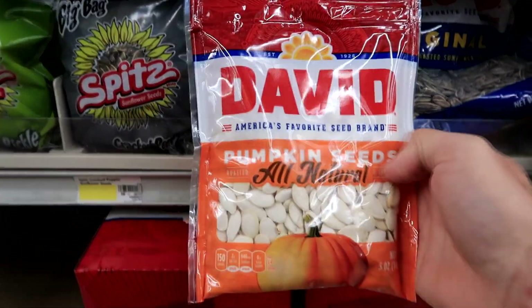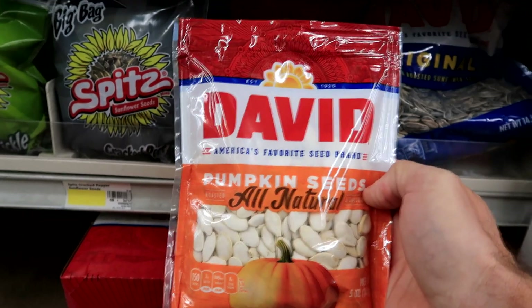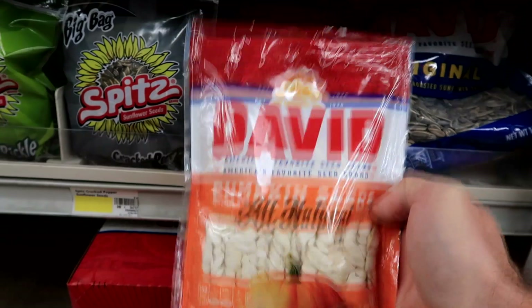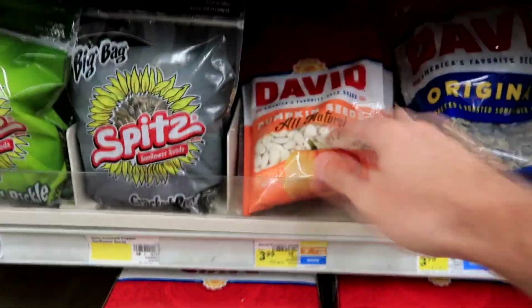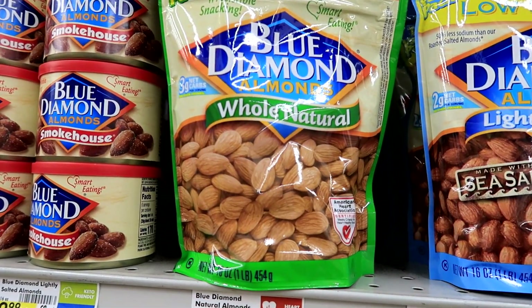This is it right here — pumpkin seeds. Pumpkin seeds have 168 milligrams of magnesium in them per ounce. When you consider that the almonds over here have 80 milligrams of magnesium per ounce, that's actually pretty huge.